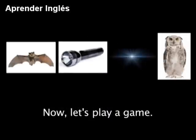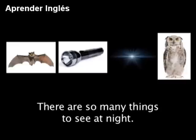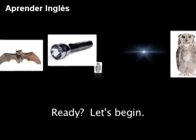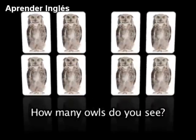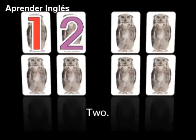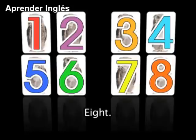Now let's play a game. I like night time when it is dark outside. Do you like night time? There are so many things to see at night. Let's count some of them. Ready? Let's begin. What's this? That's right, it's an owl. How many owls do you see? Yes — 8: 1, 2, 3, 4, 5, 6, 7, 8.